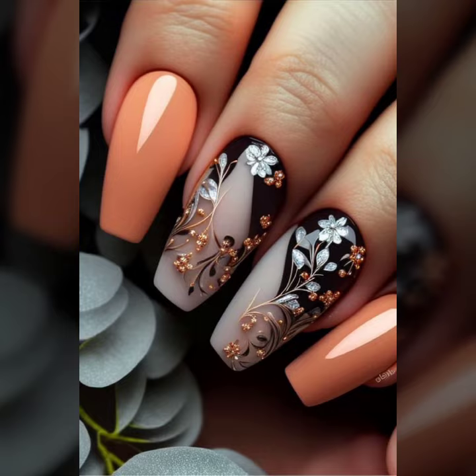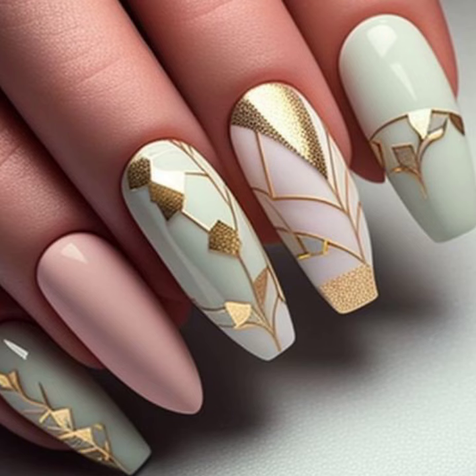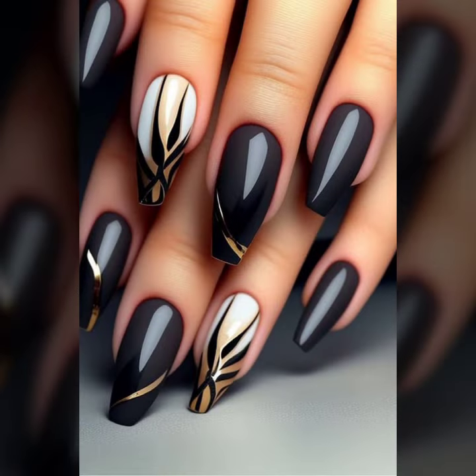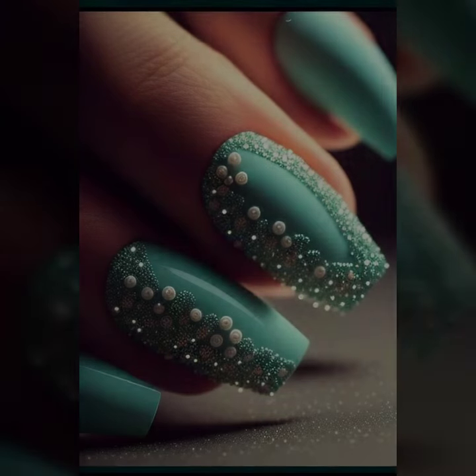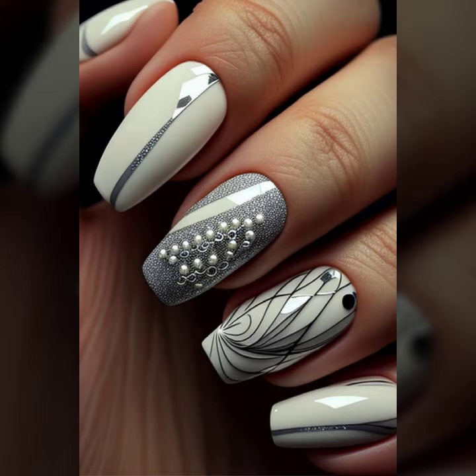Don't skip my video, don't go anywhere, don't stop my video — because in this video I bring some special ideas about beautiful nail paint and stylish, cute nail art ideas.